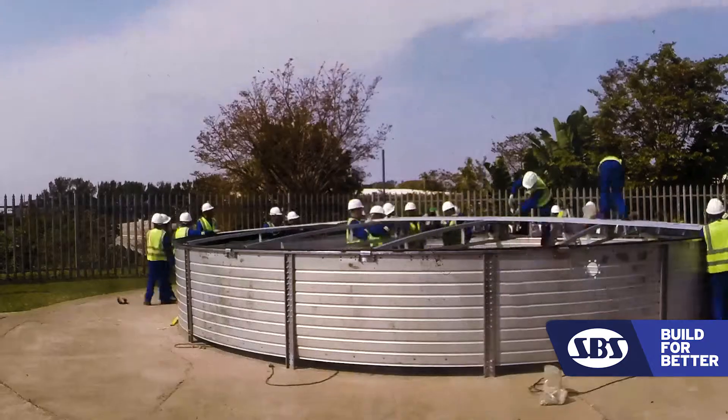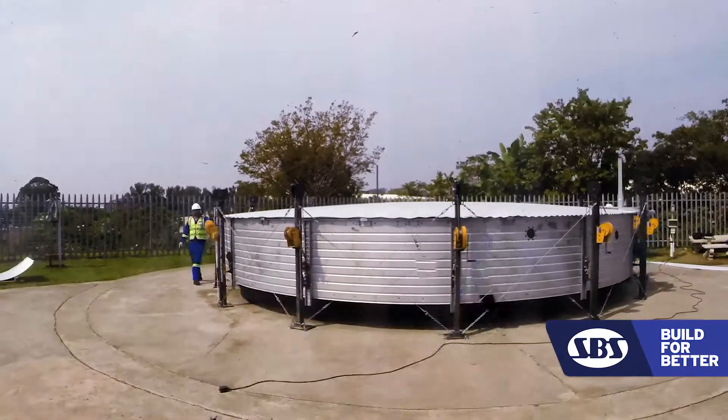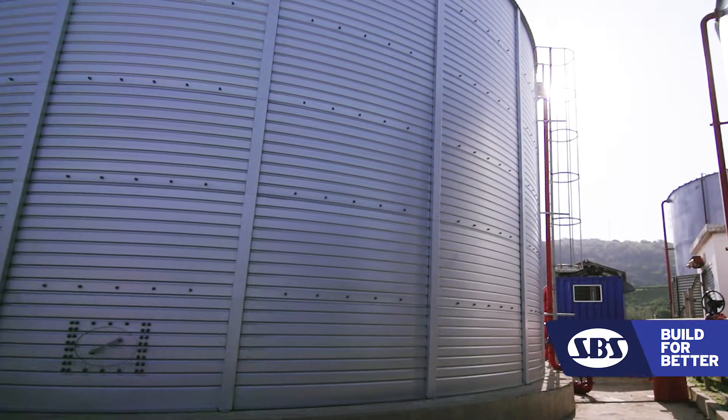We have fast build times. Our biggest tank goes up in 11 to 14 days. We don't require power. We don't require lifting equipment. We are designed to the South African national standards, the SANS-19160, and we are asset rated.